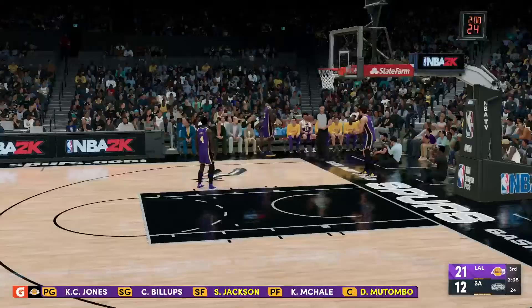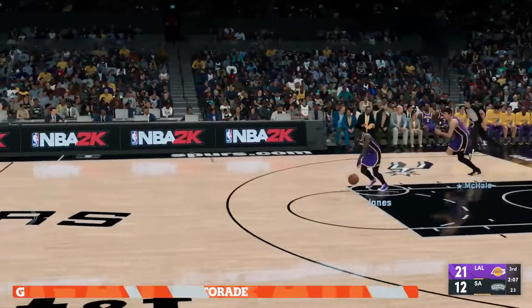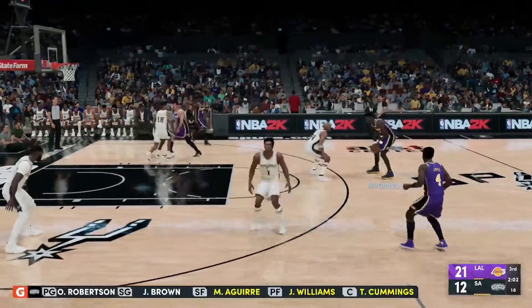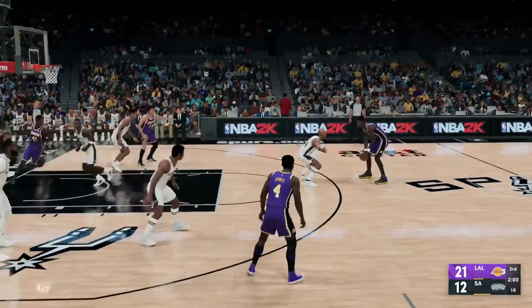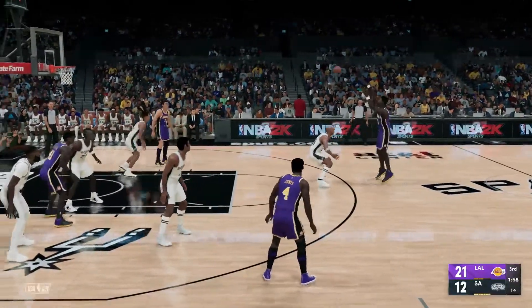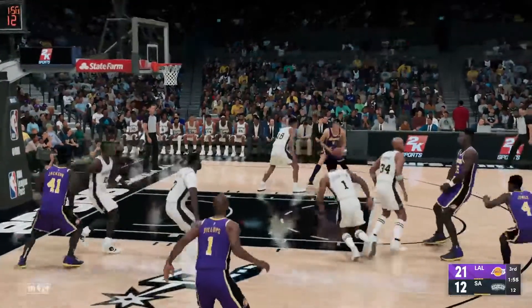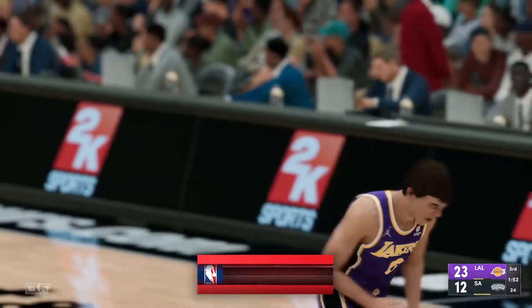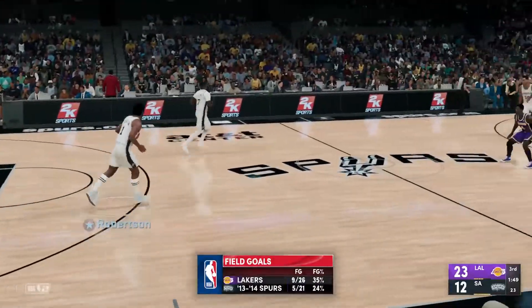Aguayo's checked in for Bridges. The Lakers also making some changes — Mutombo is checked in for Wallace, and Steven Jackson is subbed in for Leonard. Here's Mutombo — McHale right side, over Williams, and McHale the basket on the assist by Mutombo. McHale's got the lead up to 11 now for Los Angeles.